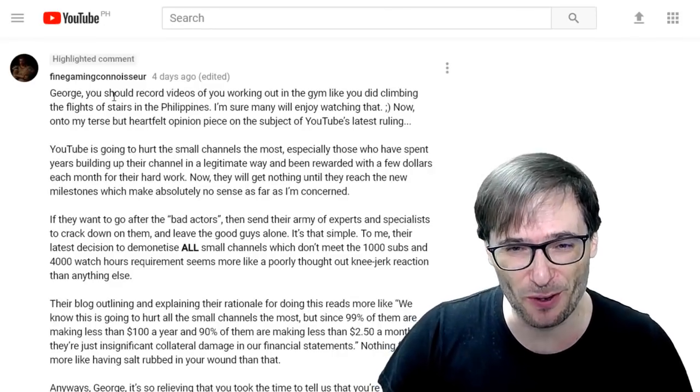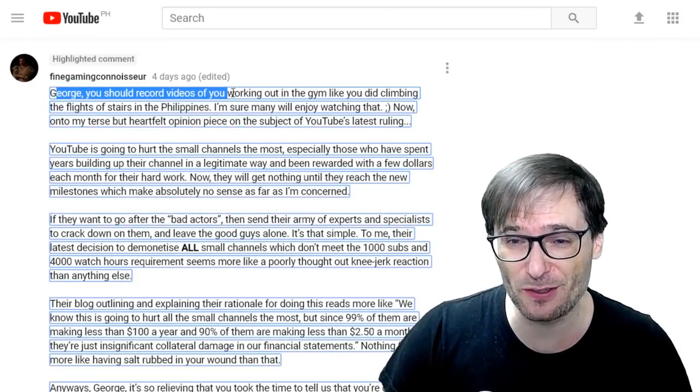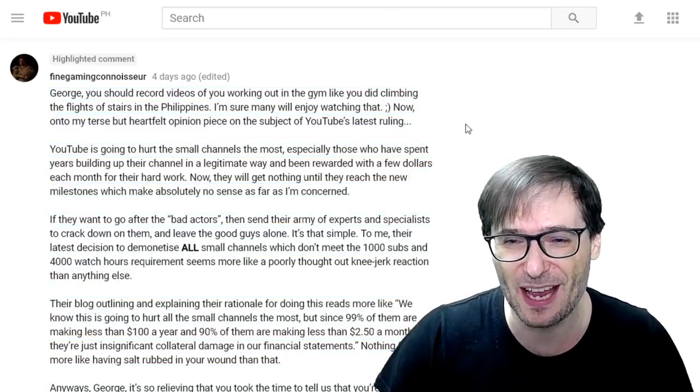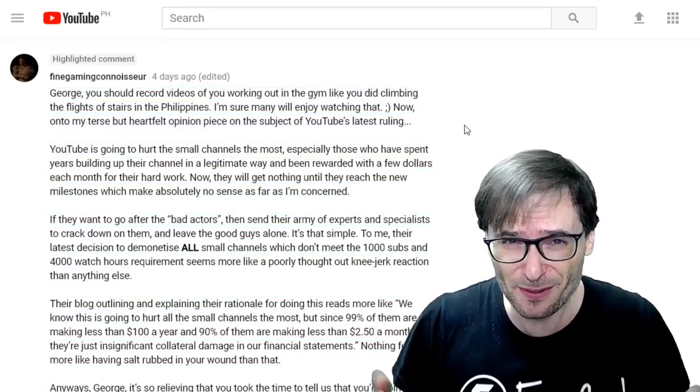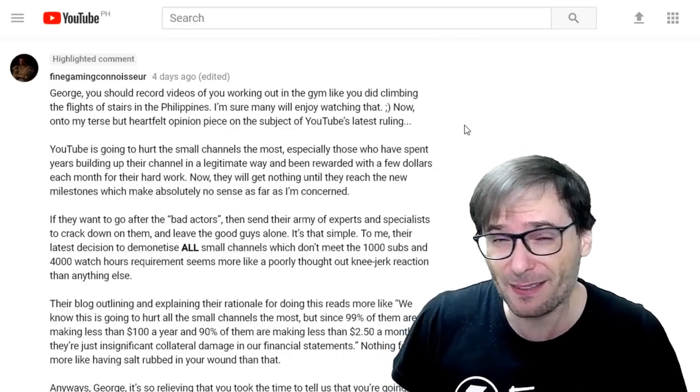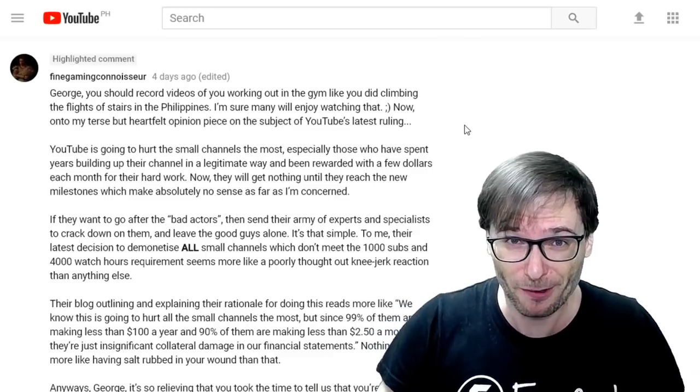Fine Gaming Connoisseur wrote: 'George, you should record videos of you working out in the gym, like you did climbing the flights of stairs in the Philippines — I'm sure many will enjoy watching that.' Did you really enjoy watching that? Of course I'm happy to do it, but I didn't think many of you did. Tell me in the comments below.